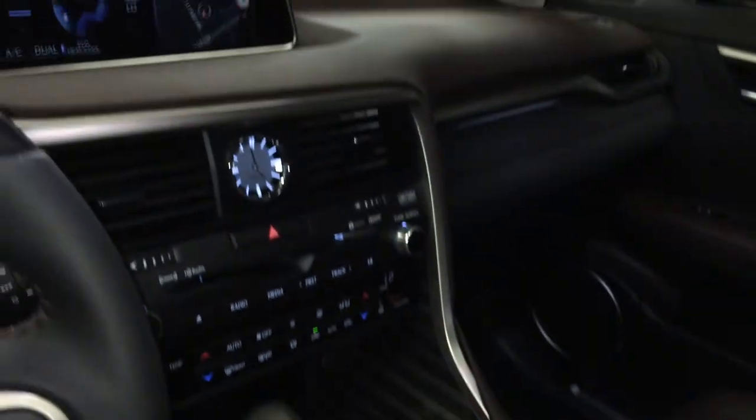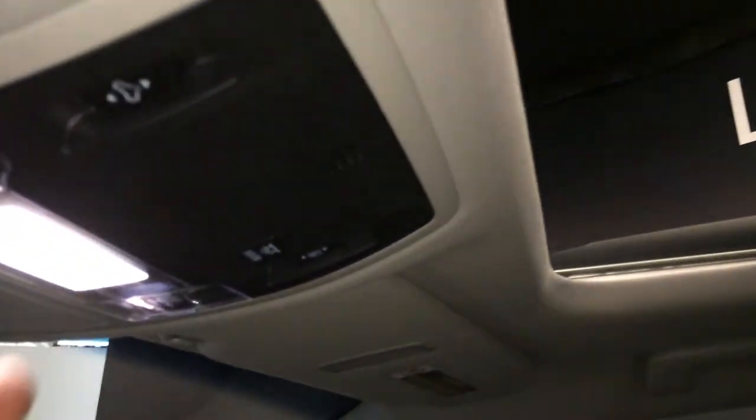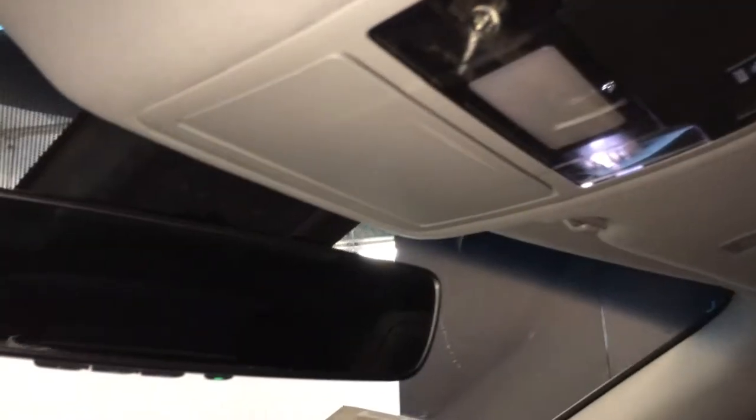Lockable glove compartment, panoramic glass sunroof with a powered sun shade that tilts and slides open. Overhead controls with lighting, sunglass holder, and an auto-dimming rear view mirror with 3 integrated garage door openers.